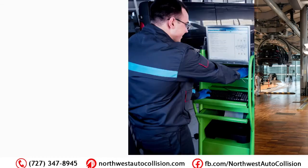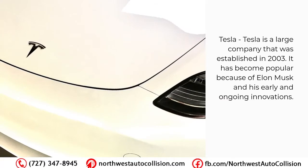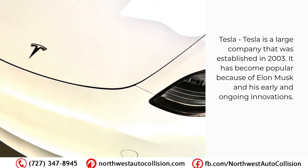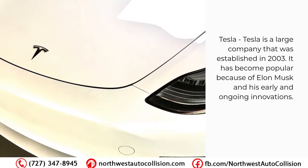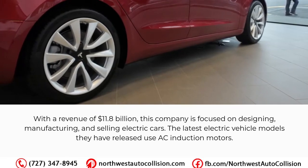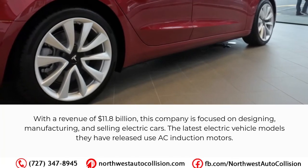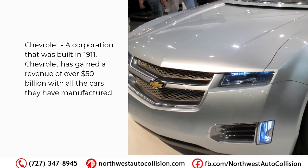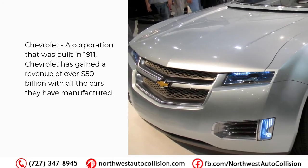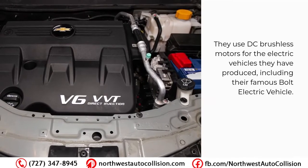Here are some of the electric vehicle manufacturers and the motors they use. Tesla, established in 2003, has become popular because of Elon Musk and his ongoing innovations. With a revenue of 11.8 billion dollars, this company is focused on designing, manufacturing, and selling electric cars. The latest electric vehicle models they have released use AC induction motors. Chevrolet, a corporation built in 1911, has gained a revenue of over 50 billion dollars.